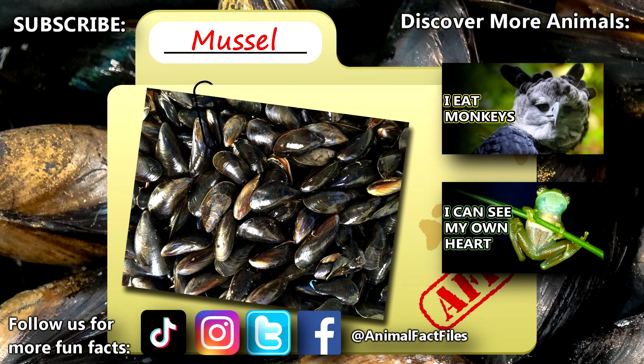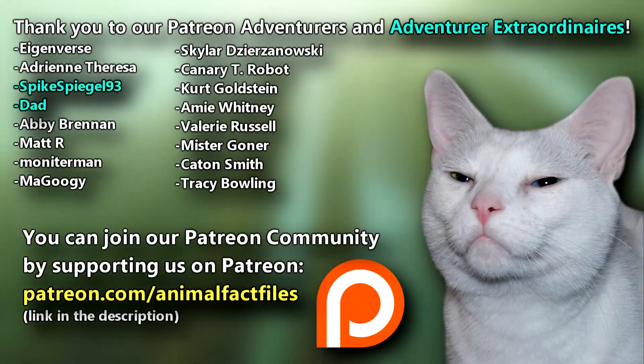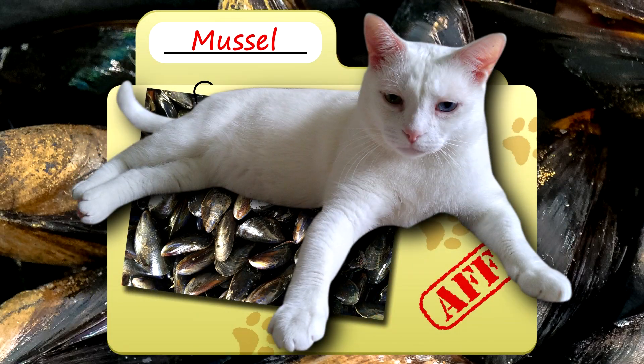For more facts on marine mussels, check out the links below. Give a thumbs up if you learned something new today. Thank you to our patrons, SpikeSpeagle93, Dad, and everyone else for their support of this channel. And thank you for watching Animal Fact Files.